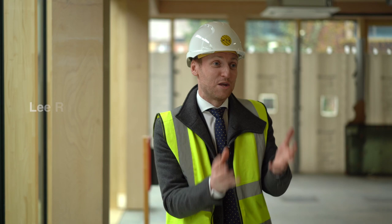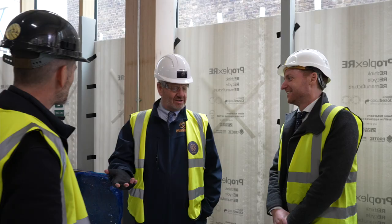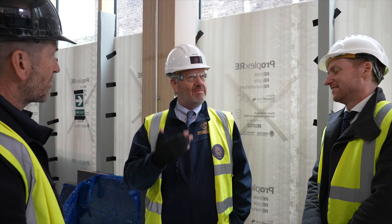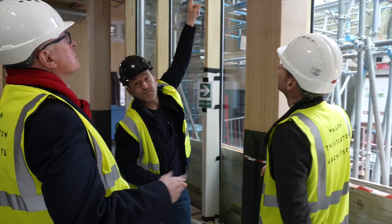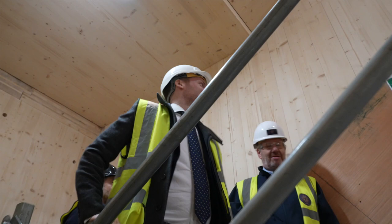I've learnt a huge amount already, and that's the purpose of coming. As a construction minister I want to find out more — to understand different methods of construction, how they work in the UK, where they work, and what the challenges and opportunities are. What's really surprised me about being here is just how different it is in terms of the construction phase.